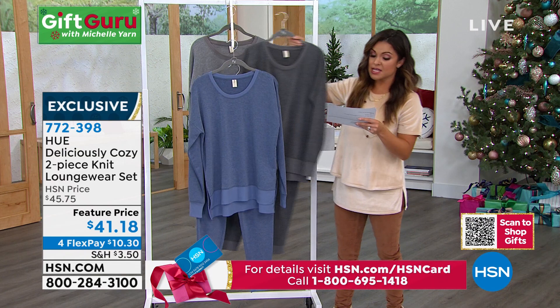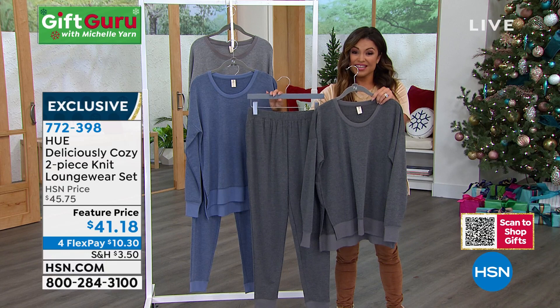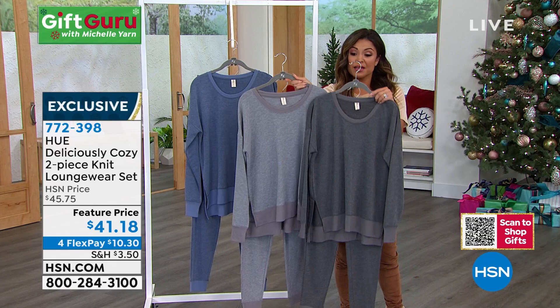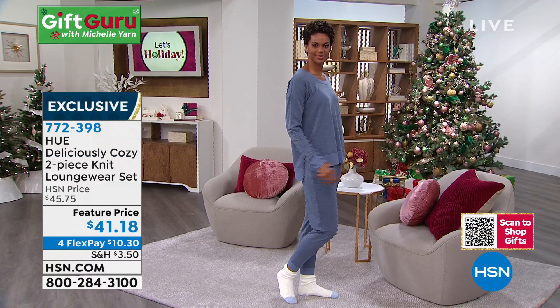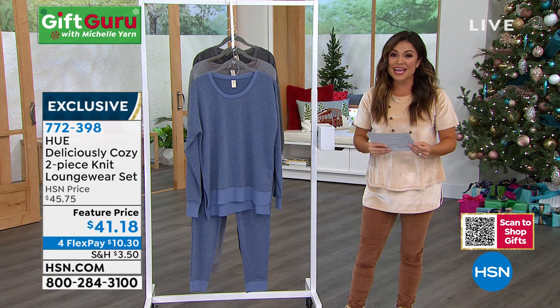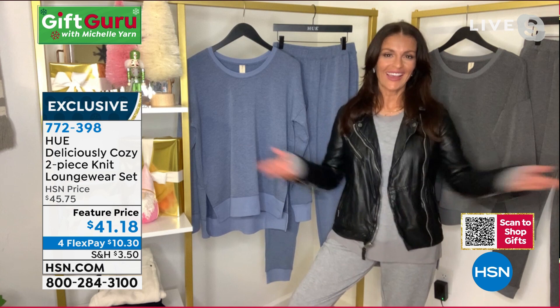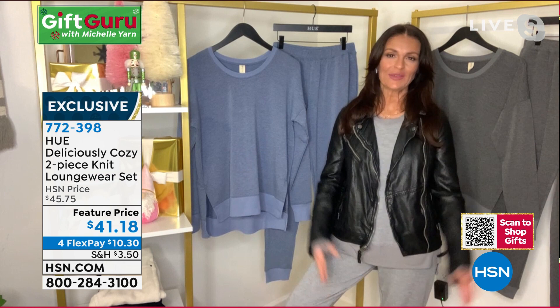The graphite heather is a perfect dark graphite gray, and the medium heather gray is so sophisticated. Look how cute this looks on the body — she's got socks on, hanging at home, but could easily throw on a cute sneaker, a little jacket, and go out the door to run errands. She looks fabulous and is super comfortable. Sarah Rui, brand ambassador for Hue, joins us — wearing a cute moto jacket over the set, with sneakers. This set can absolutely take you from lounging at home to street wear.